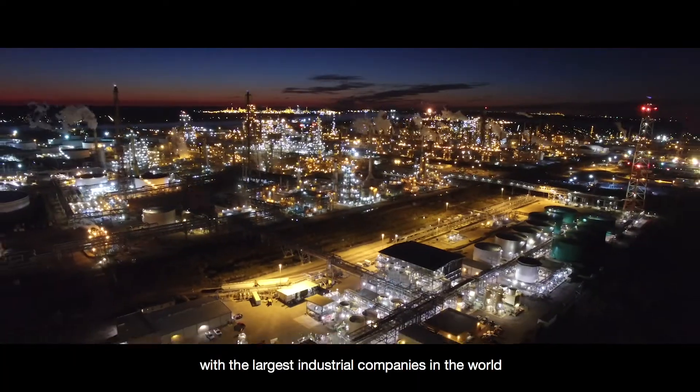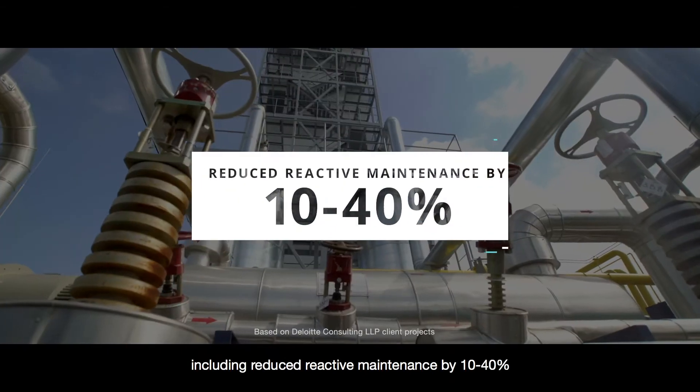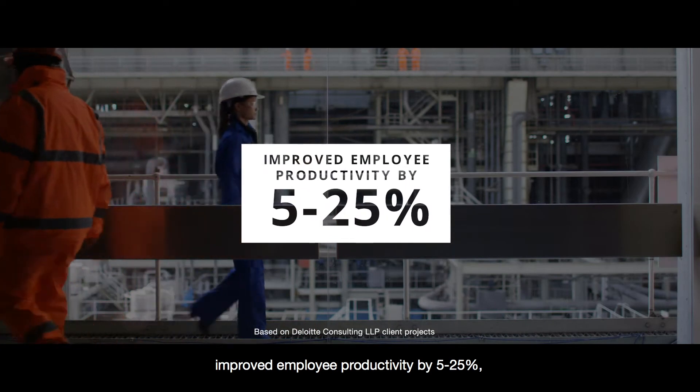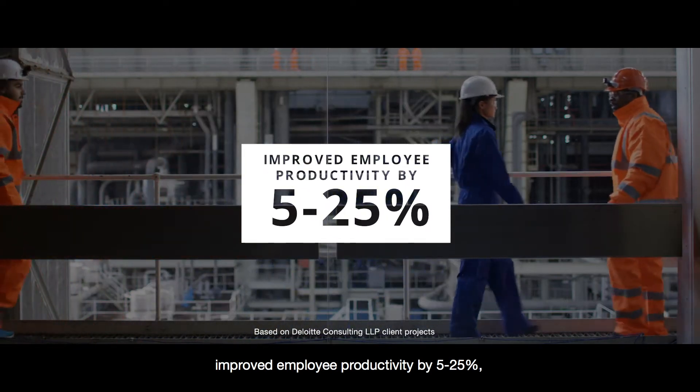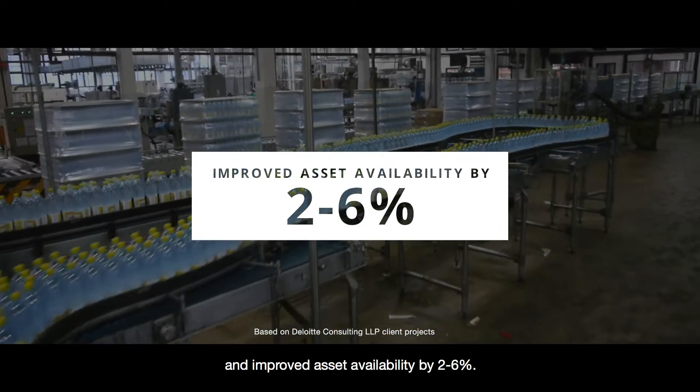We're working closely with the largest industrial companies in the world with sustainable results, including reduced reactive maintenance by 10–40%, improved employee productivity by 5–25%, and improved asset availability by 2–6%.